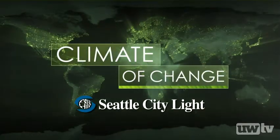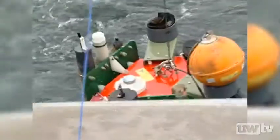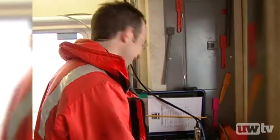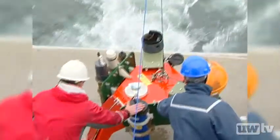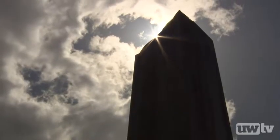Seattle City Light is proud to support Climate of Change — uncovering new sources of renewable power and finding innovative ways to be sustainable. The UW is discovering solutions in the ocean, on land, even in the air.